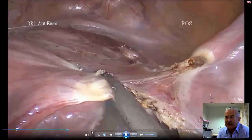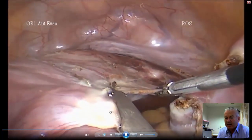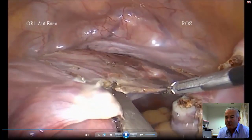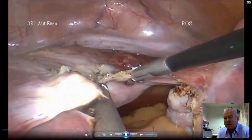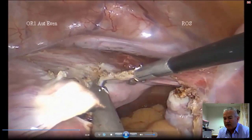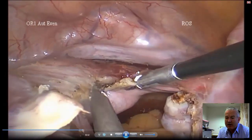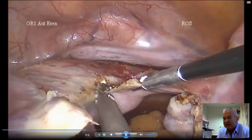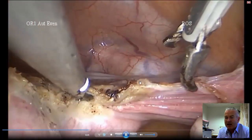Once we've done that, we can divide more of the structures out on the adnexa — this is just dividing the posterior leaf of the broad ligament. The ovary is left out here, and we get in close to the side of the uterus where the uterine artery and veins are, and that's what the device is dividing here. I'm also using some bipolar energy, which is regular electrical energy, for taking down the uterine arteries.